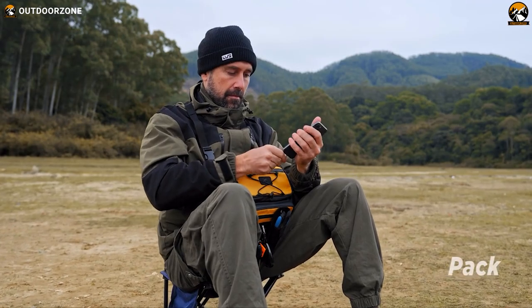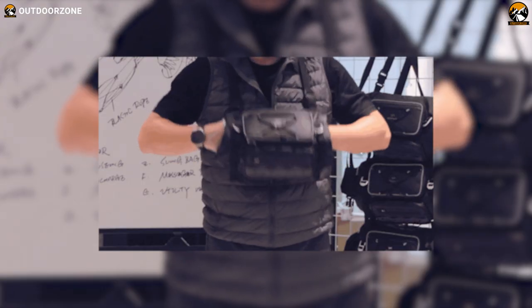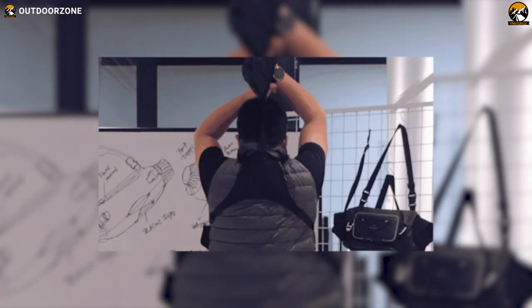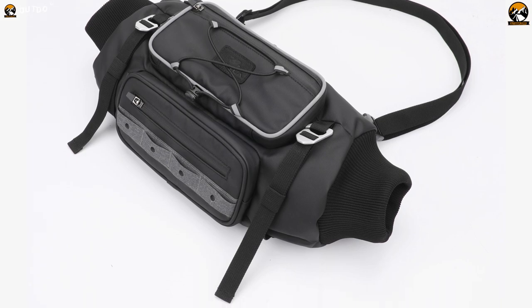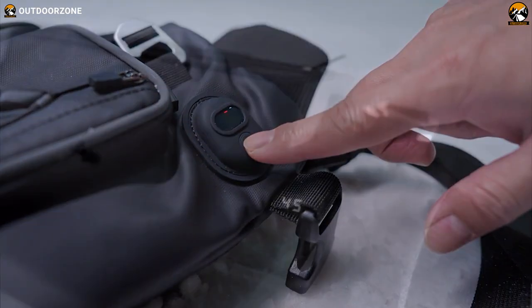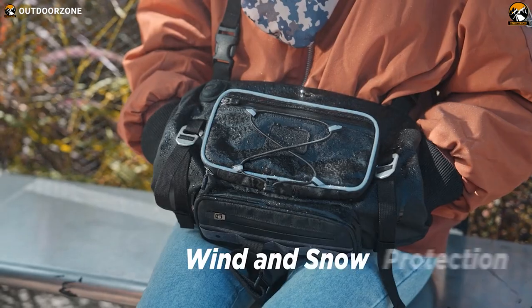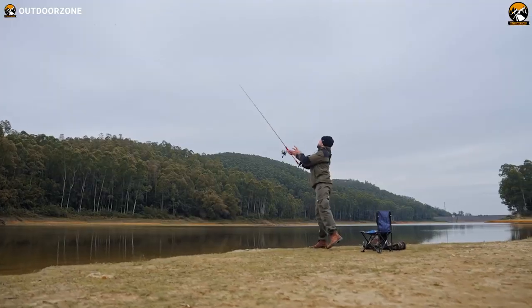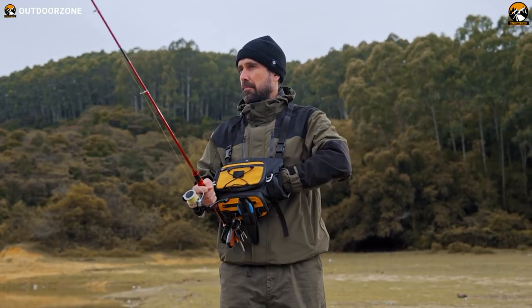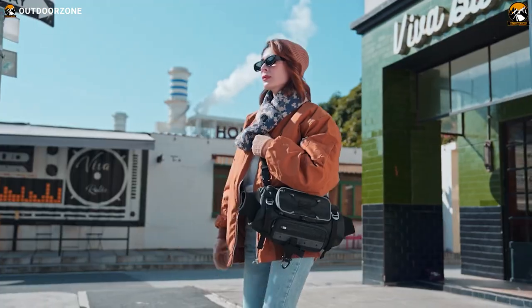The Coalax Hand Warmer Bag comes complete with a 5000mAh power bank, providing you with up to 14 hours of continuous warmth. No need to worry about running out of power during your adventures. Monitor and customize your comfort with ease using the bag's convenient color display. Engineered with longevity in mind, the Coalax Hand Warmer Bag incorporates a durable and waterproof zipper and tarp interlay, providing long-lasting protection against the elements.